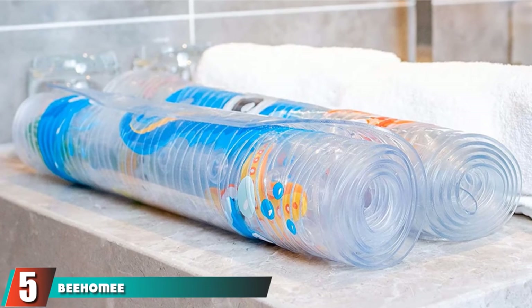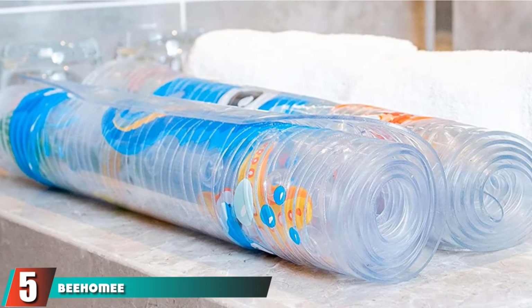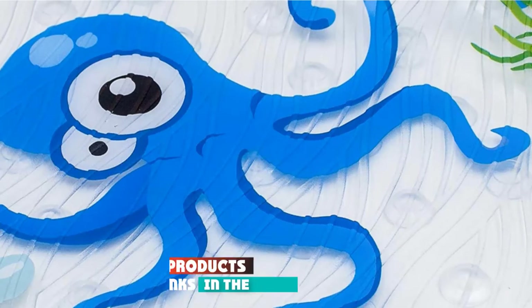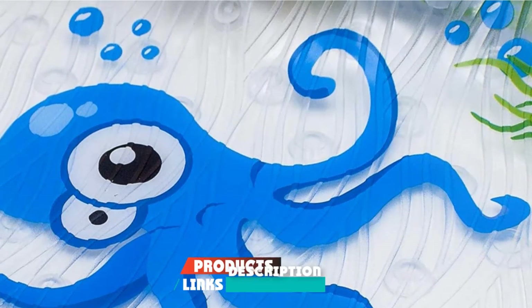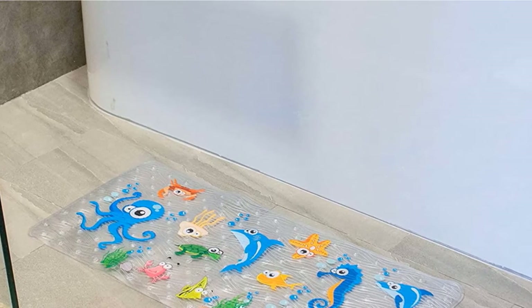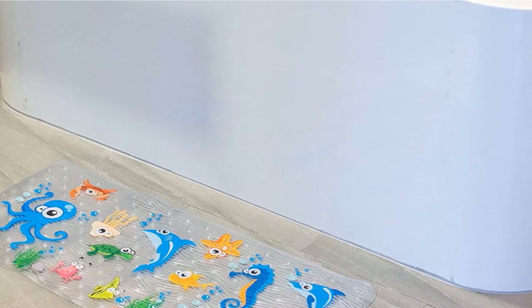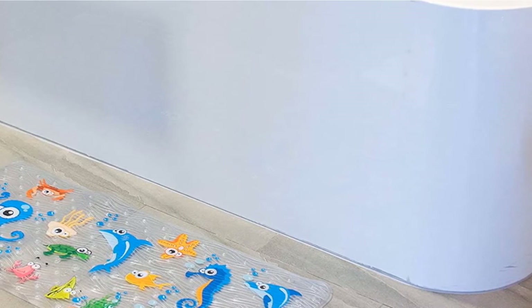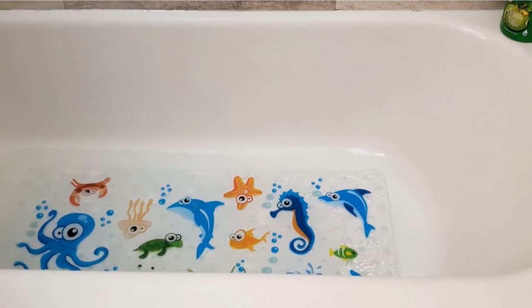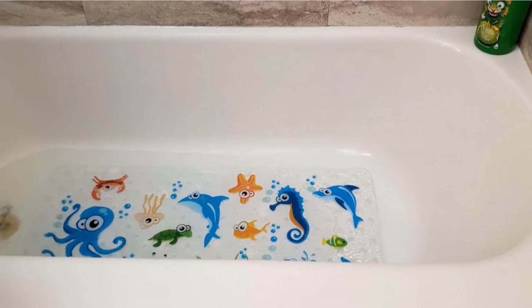The number 5 position is held by Be Homey Bath Mats for Tub. Fill your bathtub with sea life using the Be Homey Bath Mats for Tub kit. It's not only adorable but a great way for kids to learn about aquatic creatures. Choose from three different designs to work with your decor. Babies and kids will love the comical eyes on each of the fish, along with the bright colors and bubbles. Mom will love the easy suction with hundreds of suction cups, although you will need to hang it to vent after each bath.